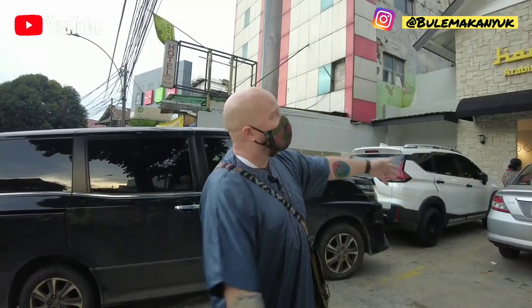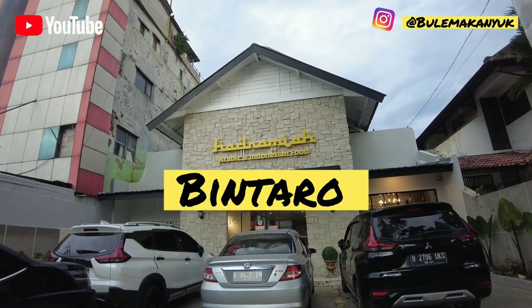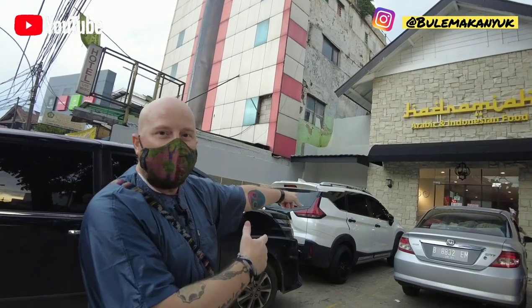Welcome back to the channel. We are back at Hadramia, but this time we are in Bintaro for some more Yemeni food. Let's get inside and check it out.